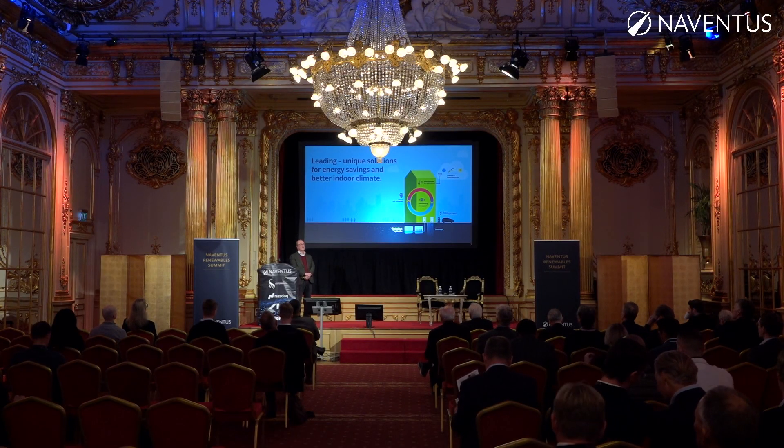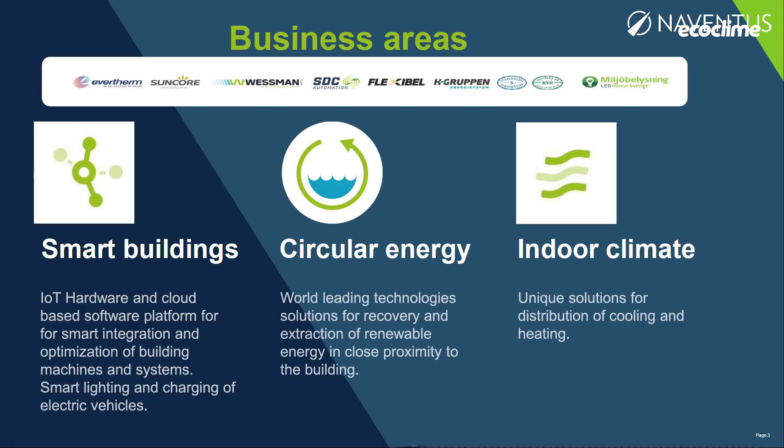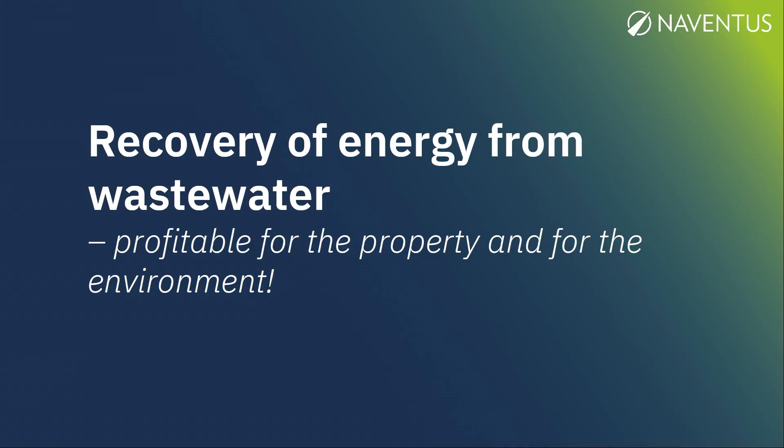What we are looking at is recapturing and saving energies in buildings on several, almost different levels. I will focus on circular energy and what we are doing there, and our core product which is recovery of energy from wastewater, which is also a part of clean tech.